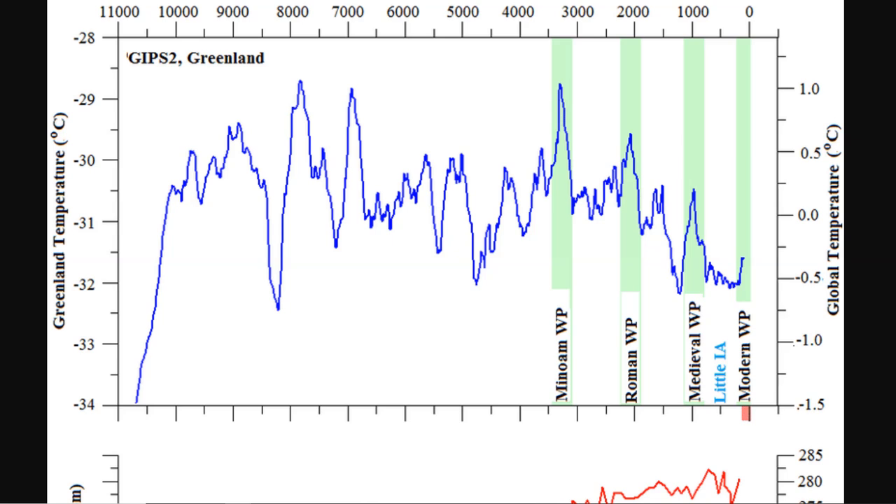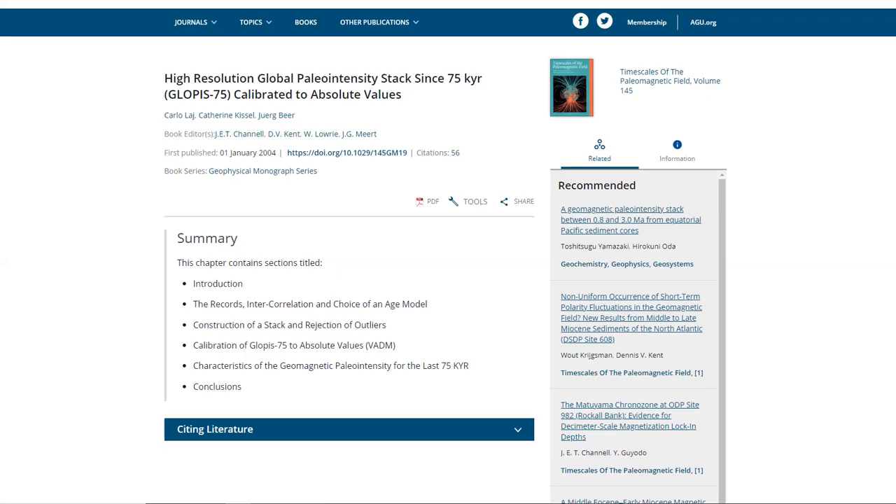These approximately 1,000-year up-and-down Dansgaard-Oeschger cycles are very visible in the Holocene warm. It's also very apparent that most of the last 10,000 years were warmer than today — but that's not what the mainstream says or what we hear day after day on the propaganda machine.